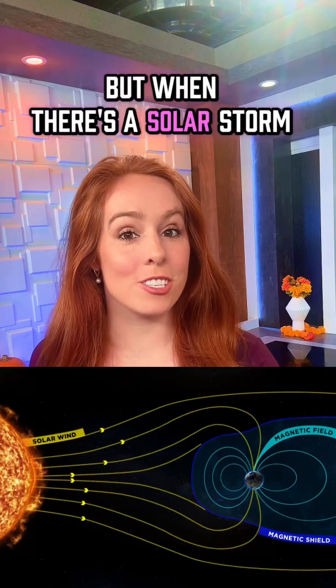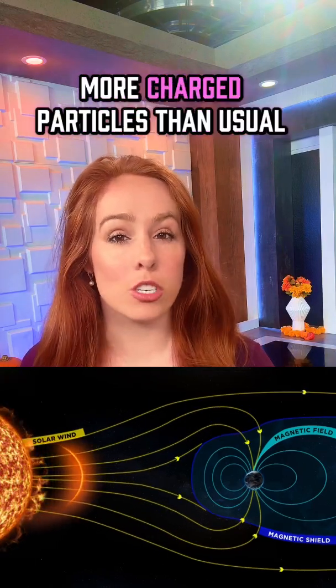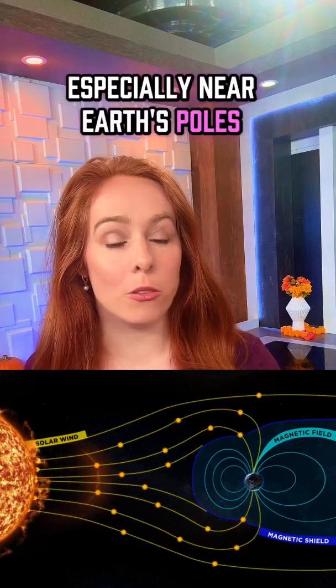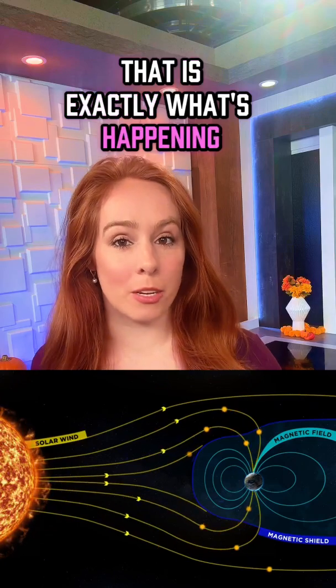But when there's a solar storm, the sun sends out way more charged particles than usual, and some of them slip through — especially near Earth's poles. That is exactly what's happening right now.